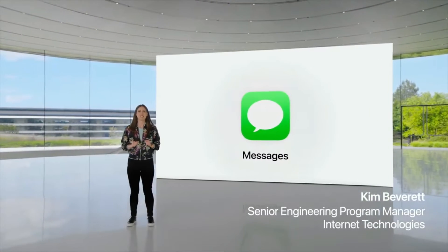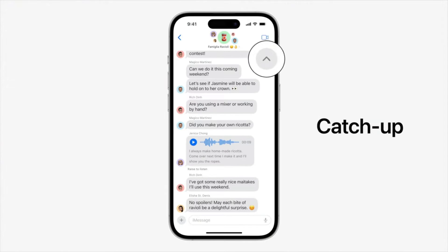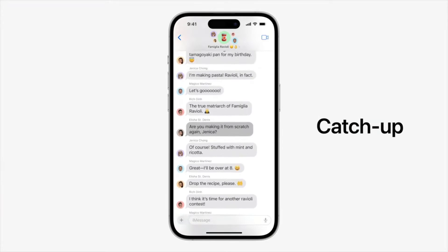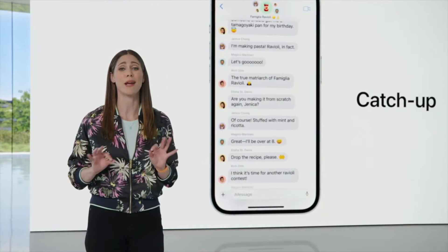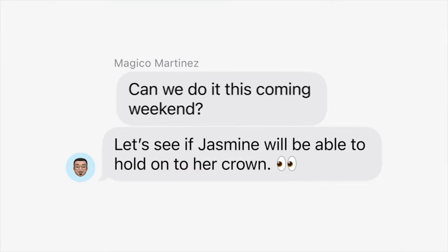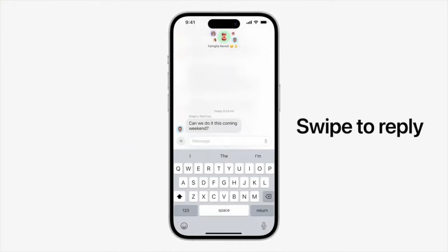Messages is the way we stay connected with the people who matter most. First, search is more powerful and precise with the addition of search filters. Next, a new catch-up arrow in the top right of your conversation lets you jump to the first message you haven't seen — it's perfect on busy days when the group chat is blowing up. We've also made replying inline faster than ever; just swipe to reply on any bubble.